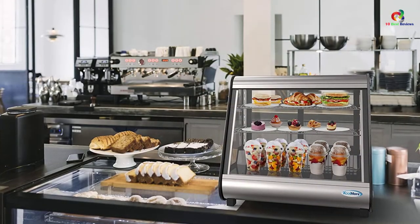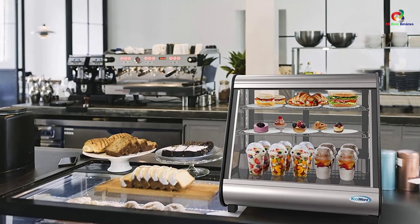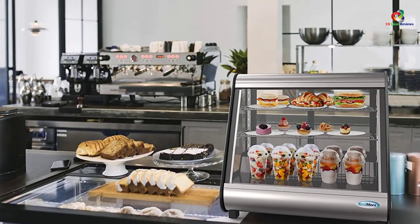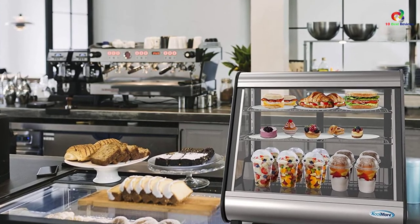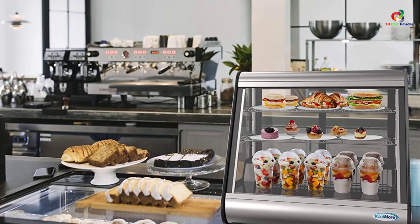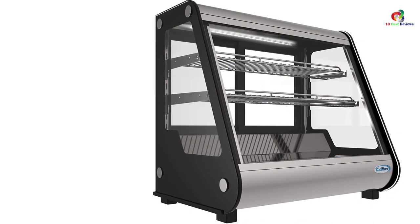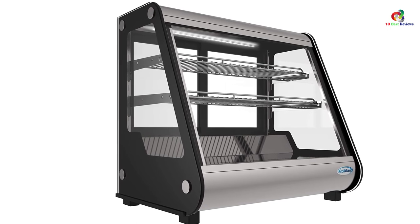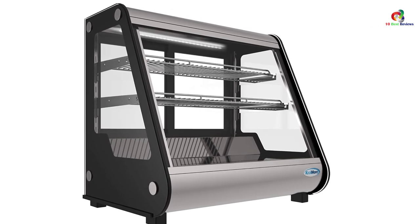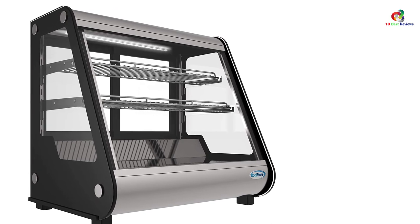It saves valuable floor space in a coffee shop or convenience store. You can display a range of meals, snacks, and fruit cups on two flexible chrome-plated rust-resistant shelves. The digital temperature monitor and adjustments will keep the merchandise fresh and ready to sell at temperatures ranging from 32 to 53 degrees Fahrenheit. It's made out of stainless steel and tempered glass with two panes, and will be a great addition to your company for several years.